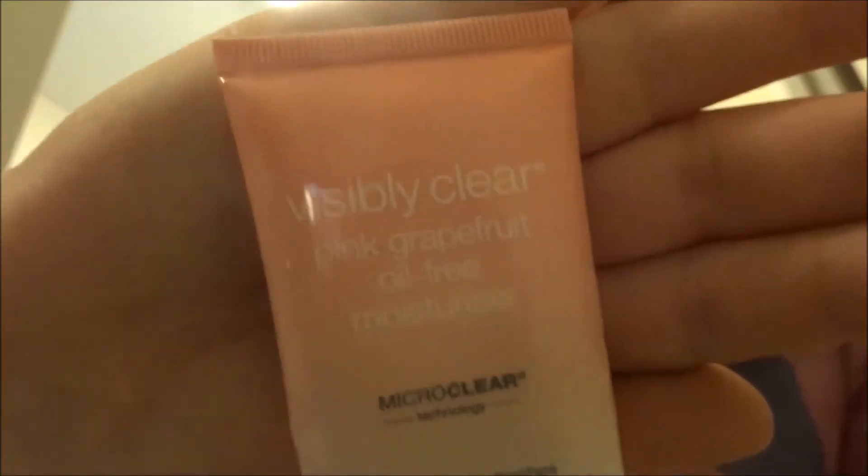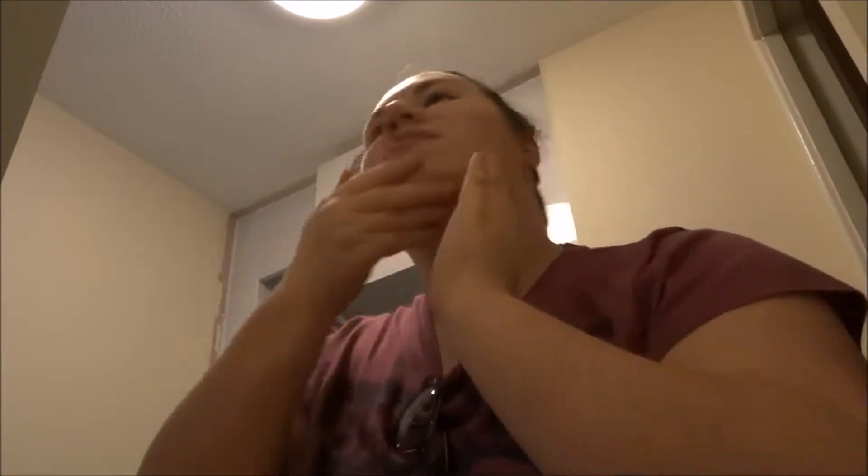Then I use the Neutrogena Visibly Clear Pink Grapefruit Oil moisturizer to moisturize my face. I really like this moisturizer. It's quite expensive, like £5 or something, but it's good.